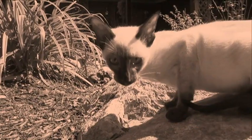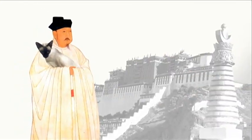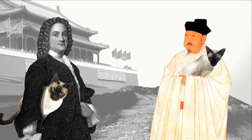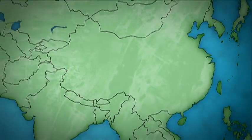In ancient Siam, the Siamese cat was considered sacred. Only Buddhist monks and the royal family were allowed to have the cat. During the 1800s, Siamese royalty began giving the cats to visiting European dignitaries, and the rest of the world became enchanted with this magnificent feline.